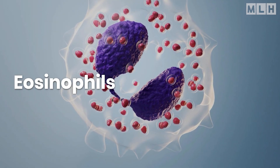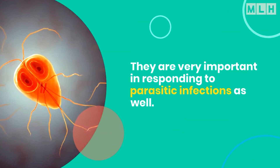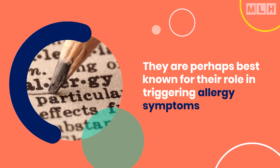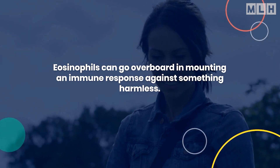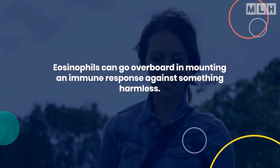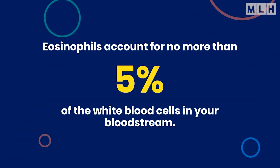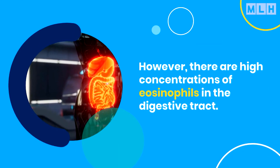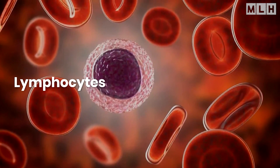Eosinophils also play a role in fighting off bacteria, and they are very important in responding to parasitic infections as well. They are perhaps best known for their role in triggering allergy symptoms — eosinophils can go overboard in mounting an immune response against something harmless. For example, eosinophils mistake pollen for a foreign invader. Eosinophils account for no more than 5% of white blood cells in your bloodstream; however, there are high concentrations of eosinophils in the digestive tract.